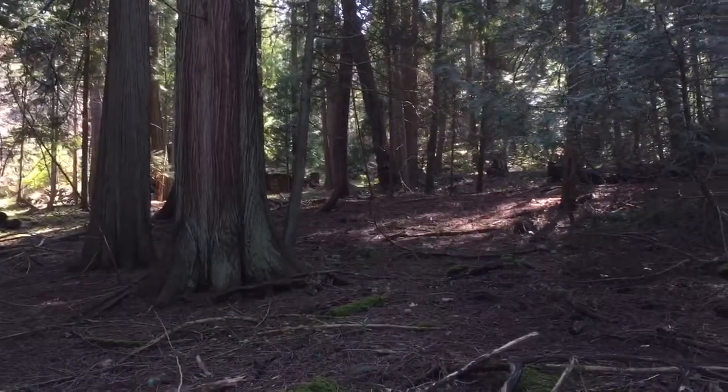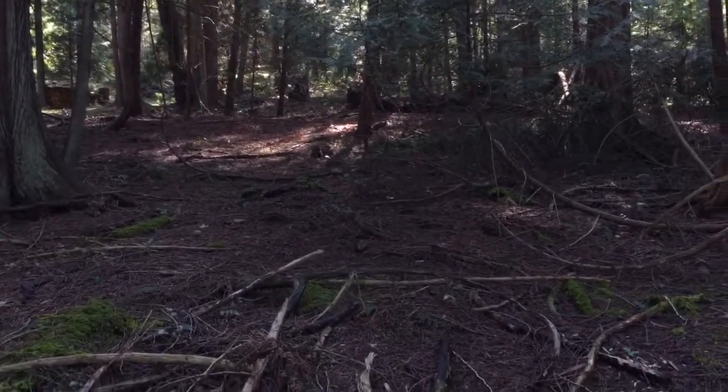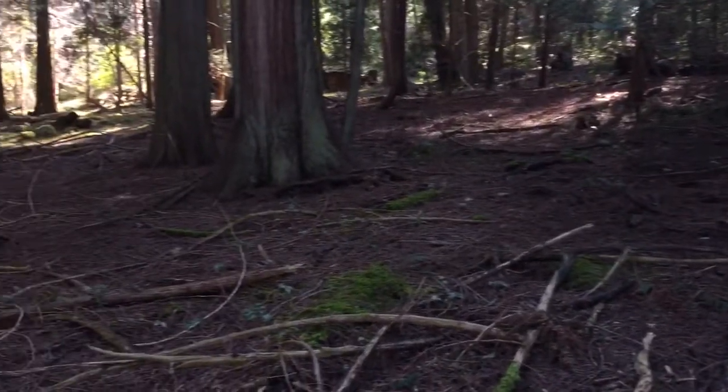Susan McGugan here from REMAX of Nanaimo, showing you a beautiful lot for sale on Mudge Island.